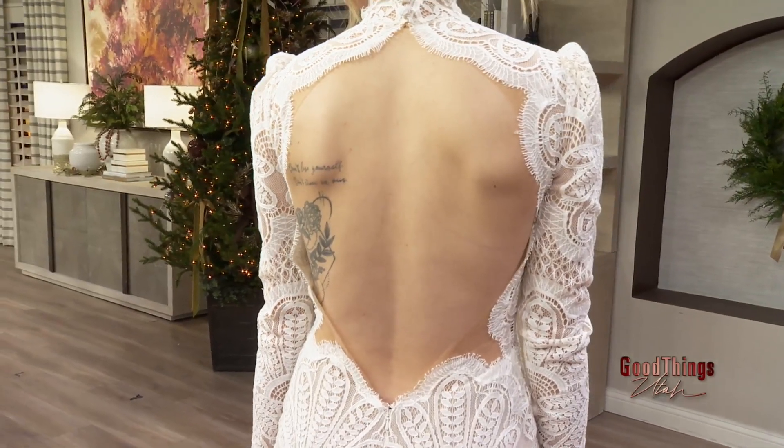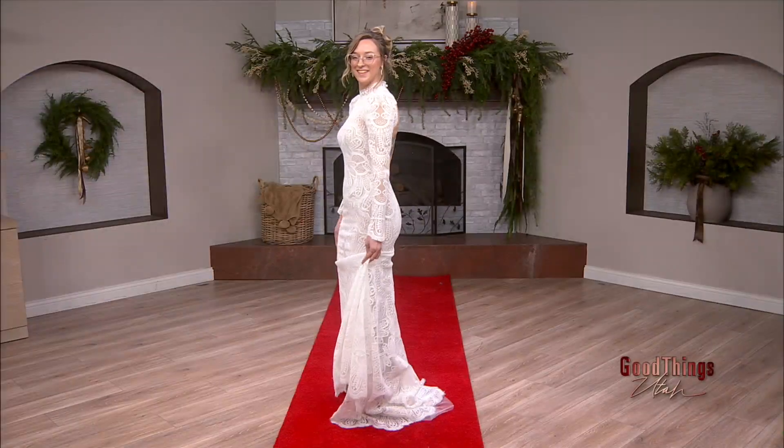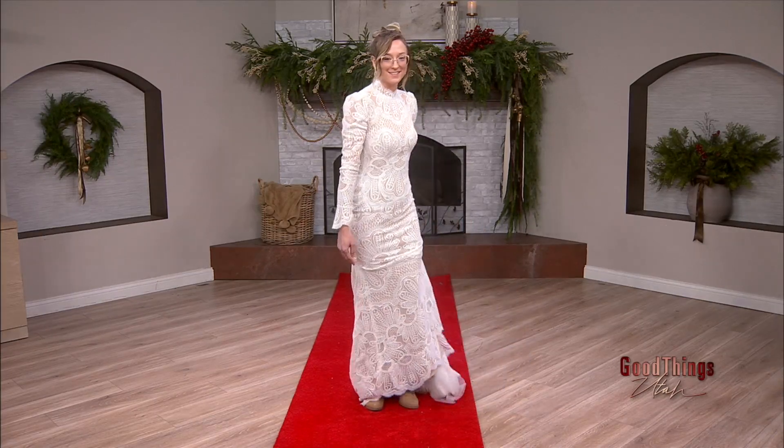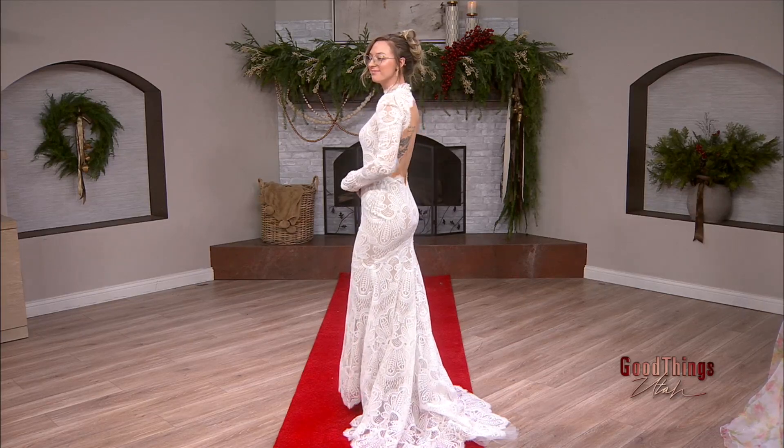I love the open back — it's so stunning, so pretty. She has a great back for it too. What about the train? It's just a little kitten train, not a very long one — very elegant, very classic, timeless. That is absolutely stunning, and I love all the detailing with the lace.